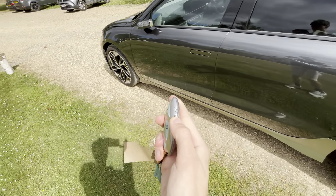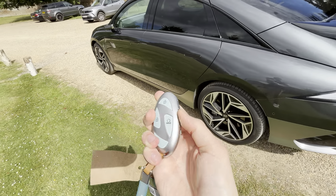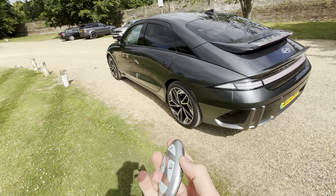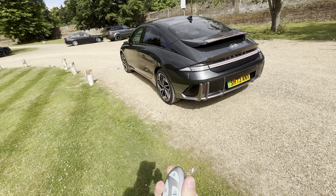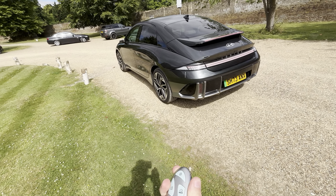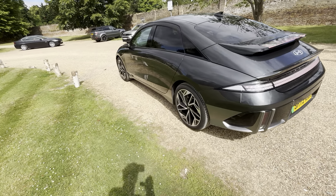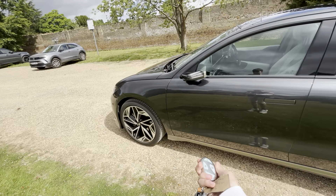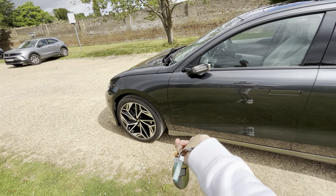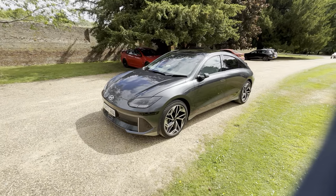To use remote parking, you hold the switch button and then hold each of the directional buttons. Hope you guys enjoyed the video and I'll see you in the next one.